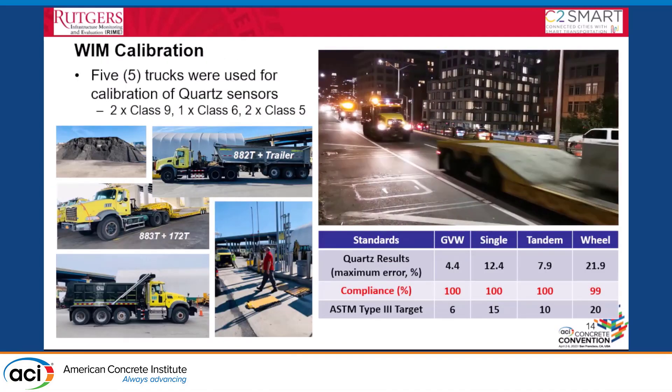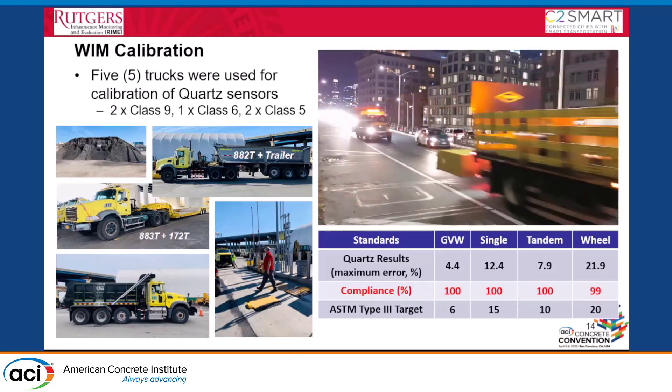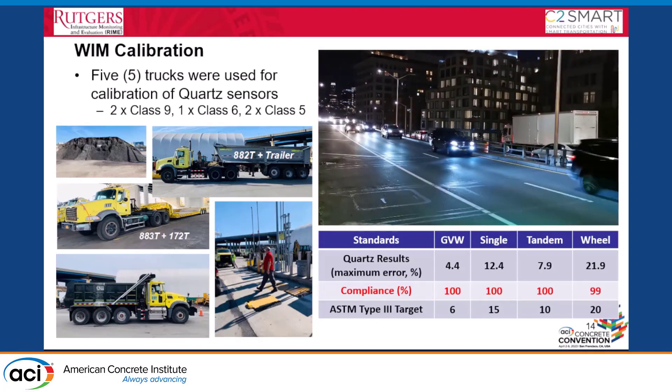For calibration of the WIM sensors, we used five different trucks: two Class 9, one Class 6, and two Class 5 trucks. The selection was based on three standards: ASTM E1318, international standard OIML R134-1, and European code COST 323. The quartz sensor met the ASTM accuracy level of 6% gross weight error at 100% compliance. The PVDF sensor was difficult to comply with even Type 2 accuracy, which allows 10–15% gross vehicle weight error.